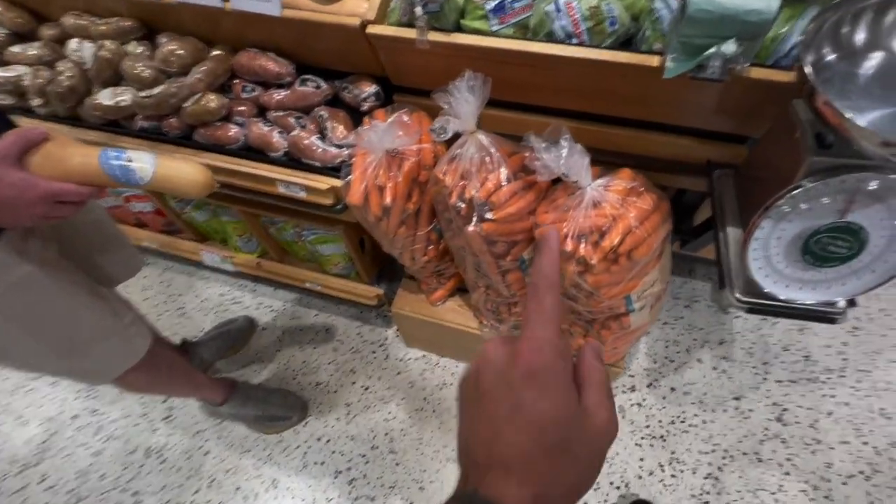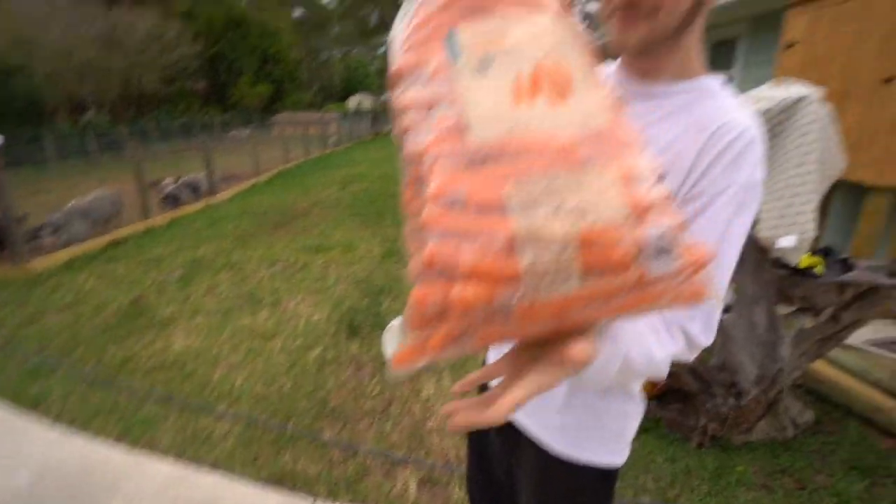I went to the grocery store the other day and I passed up this giant bag of large carrots — roll the clip — I couldn't help but just buy some of this for the pigs. That is a massive sack of carrots. The pigs are getting spoiled today. I couldn't resist but to purchase this $25 bag of carrots. Show us those carrots, Tommy! Oh my goodness.